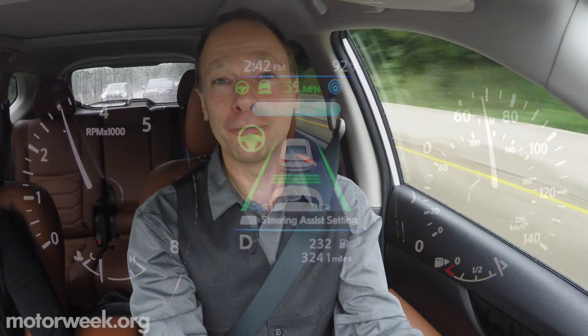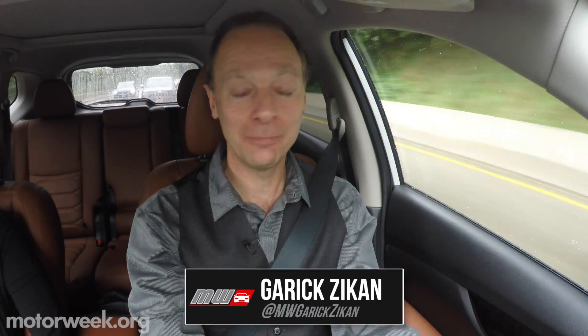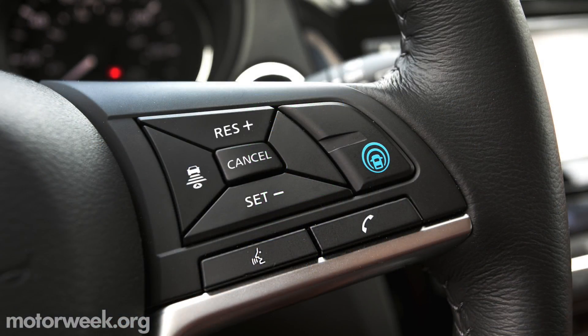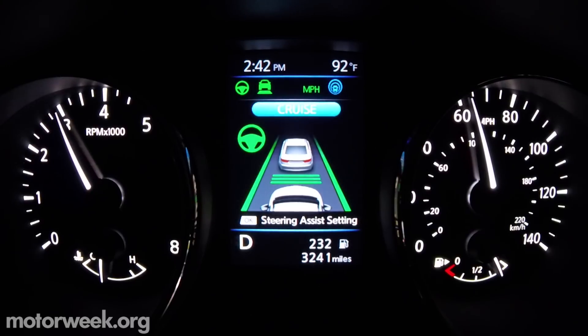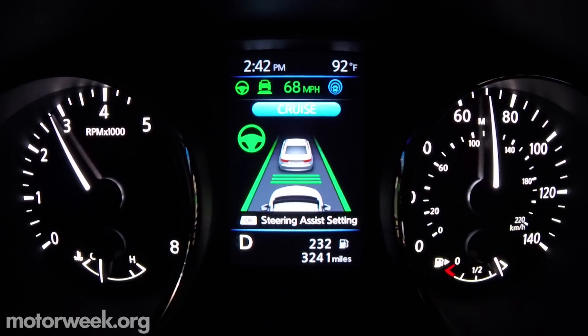So here we are in the driver's seat trying Nissan's new ProPilot Assist. Right now I'm not doing anything with my feet. My hands are on the steering wheel, but the system is doing the steering. Activating Nissan's ProPilot Assist involves pushing the blue button on the steering wheel and then setting the Intelligent Cruise Control. Once the camera consistently sees the lane markings, steering assist takes over. But Nissan stresses this is a hands-on driver assistance system, so the driver's hands must stay on the wheel the entire time.